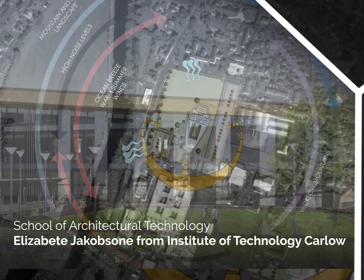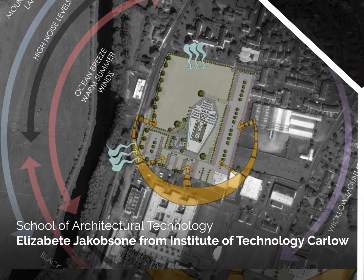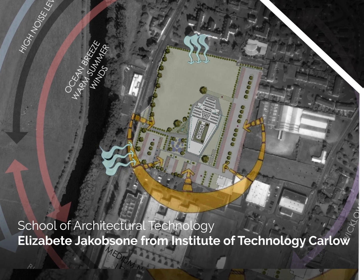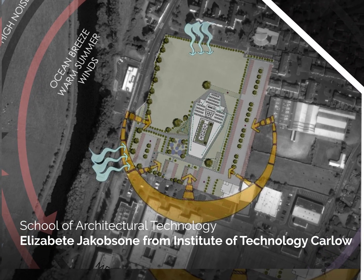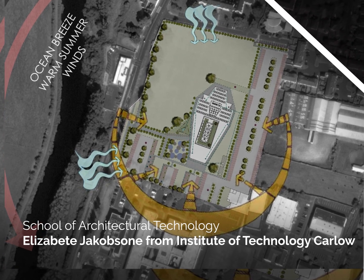School of Architectural Technology — Elizabetha Jakobsen from Institute of Technology Carlo. The school is designed inside out with a focus on the creation of optimal learning and study environments, as well as outside in in relation to the surrounding context, where welcoming urban spaces provide possibilities for outdoor work and teaching.